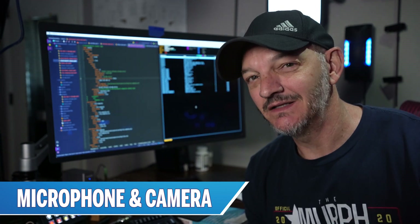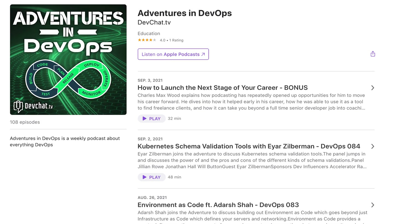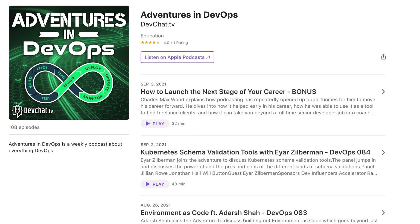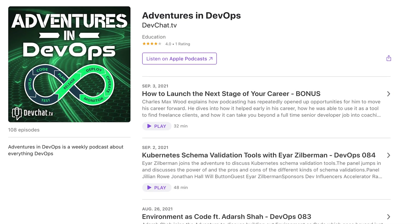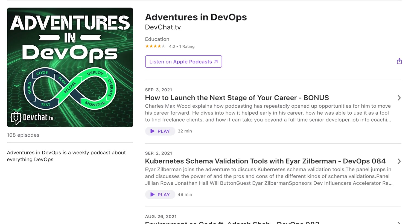Speaking of which, I'm a panelist on a podcast called Adventures in DevOps. If you like listening to podcasts, be sure and check that out — you'll hear from me and the other panelists on a weekly basis as we interview different people about what they're doing in DevOps.